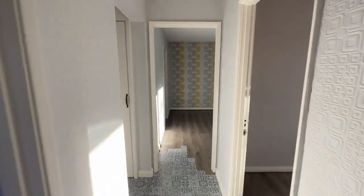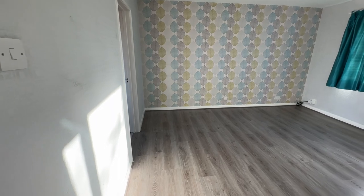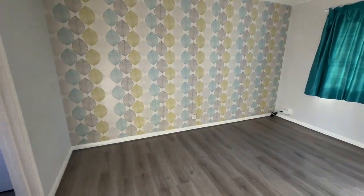We'll head straight on into our living room here. This is a really nice size living room and we've got a nice big window.